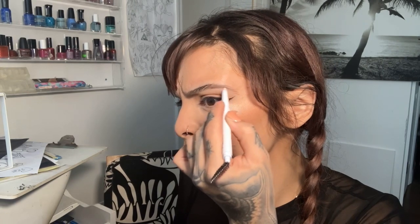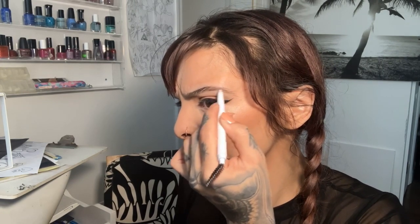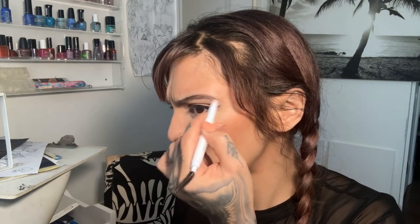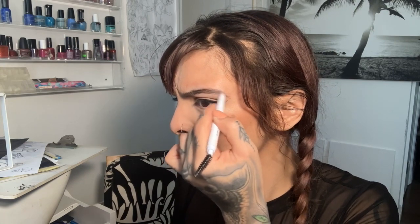Next I'm going to do my eyebrows. I'm really into tattooing right now, so I'm learning how to microblade, and the way I do my eyebrows is kind of like teaching myself to microblade. I'm a real eyebrow fanatic. When I used to work at Sephora I was right next to the Anastasia stand, so I know that brand really well.